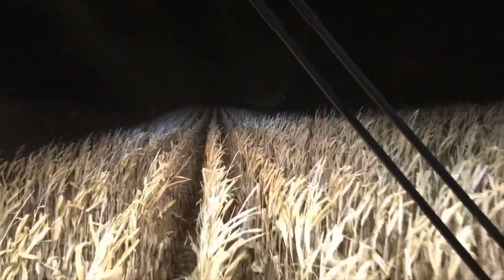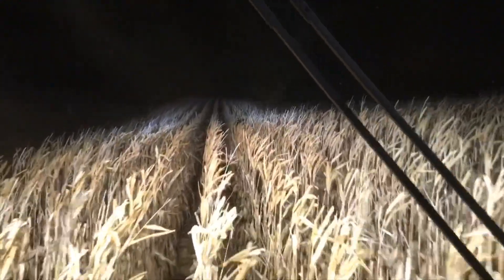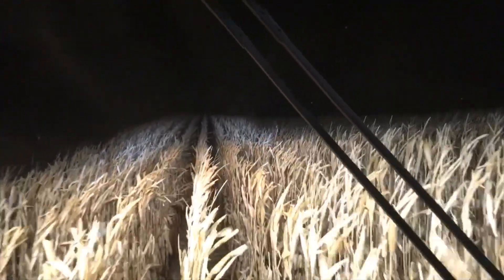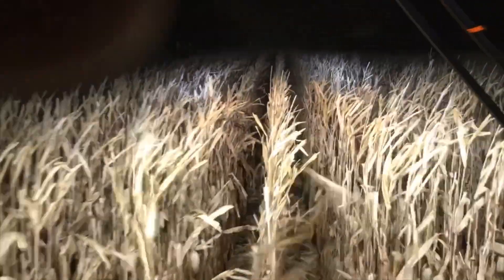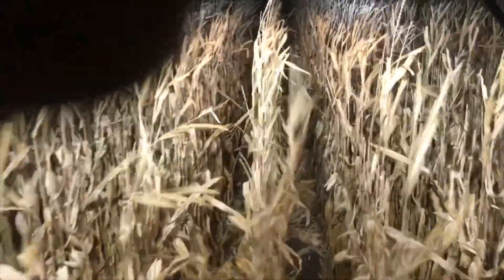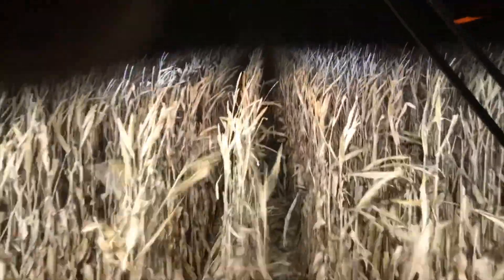We're talking up to an inch tomorrow, so we probably won't be doing any picking tomorrow. Trying to get as much in tonight as we can. Then we'll be down to a couple hundred acres. We're getting there. The weather's been really nice this fall. I suppose it's time for Mother Nature to even it out and give us some bad weather. That's farming.